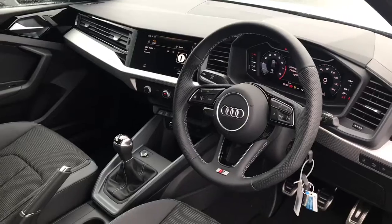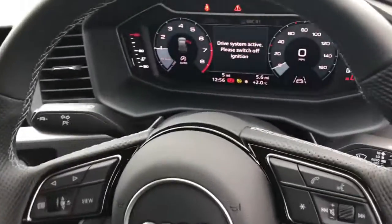Towards the interior you will see the 3-spoke leather multifunctional steering wheel with the S-badging, and the digital cockpit display.